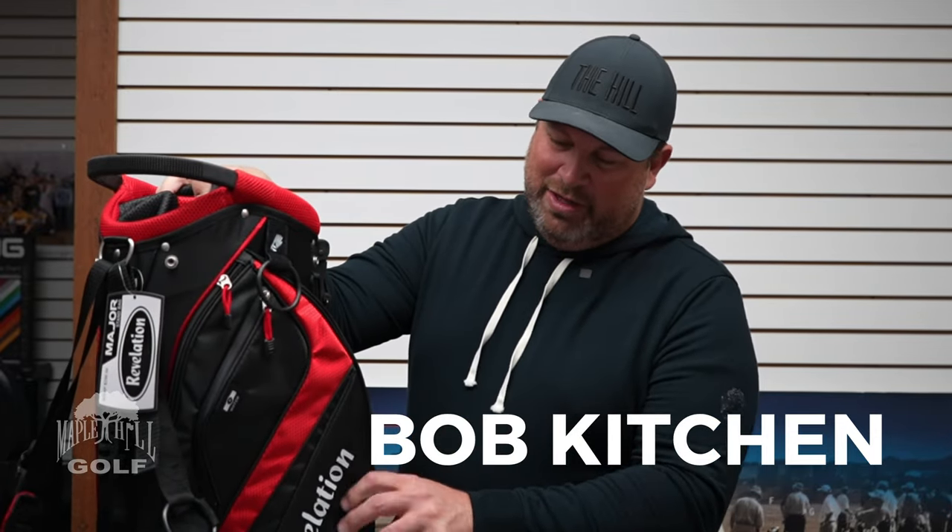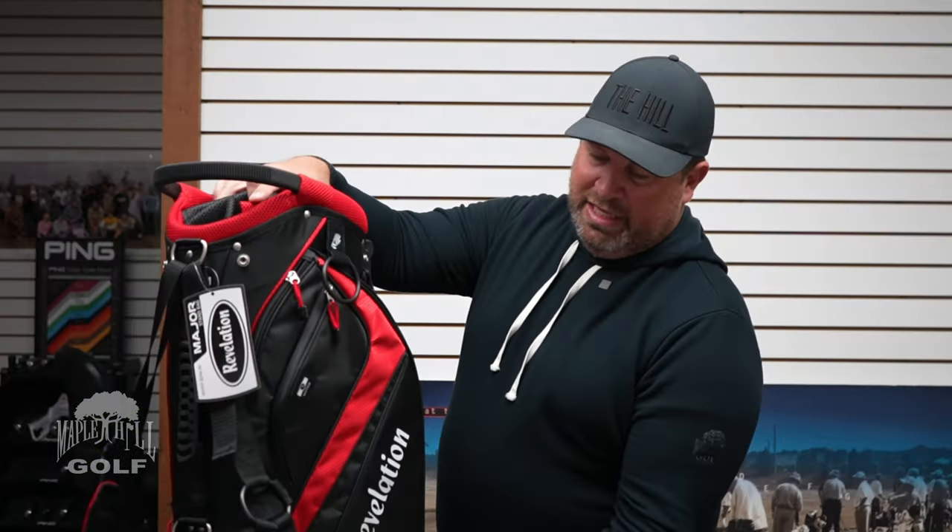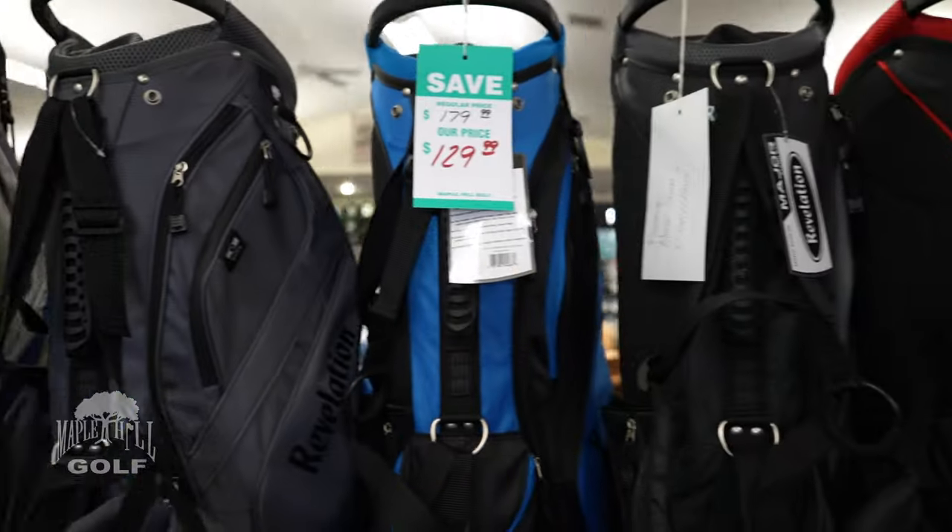Hi, I'm Bob Kitchen and I'm going to do a review of this really cool product. This is the Revelation Major stand bag — the best of the bunch in our stand bag lineup from the Revelation family. This is the black and red colorway; it comes in six colors, all of them really stylish.